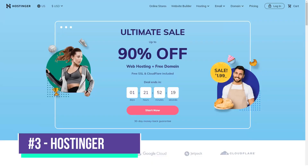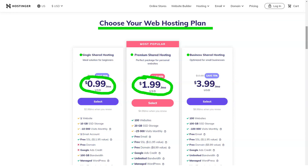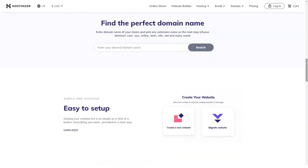Hostinger is clearly the cheapest service available today, with subscription prices starting at one dollar per month. No other providers can match these prices, as most of them offer a basic plan up to five times the price. If you think this is a hoax, then you're wrong. Here's the secret: to pay the least, you need to subscribe to Hostinger services for several years. This is a really smart decision when the service provides quality services.